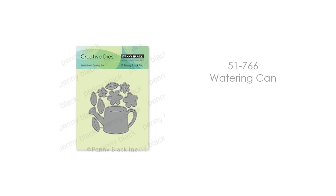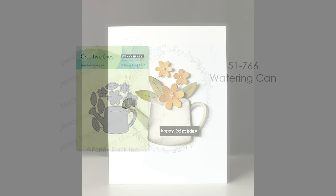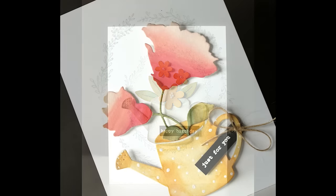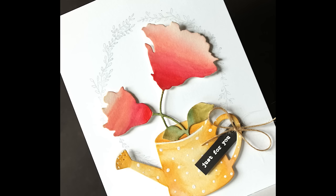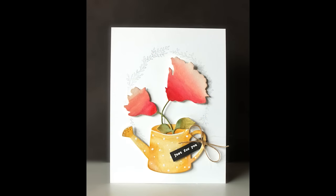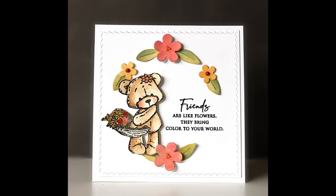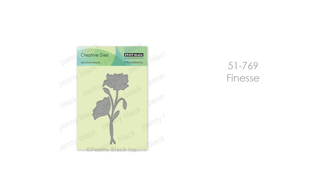Another must-have for me is 51-766 Watering Can, because it can work with new floral dies or dies in your stash. Here's a very simple card with just a touch of flowers embellishing it, but you can also go into your stash — I've pulled out one of my favorite Penny Black dies and added it inside like it's coming out of the watering can. There is a little slit where you can easily tuck your dies inside. It also comes with flowers and leaves you can use with the watering can die or on their own to embellish any card.